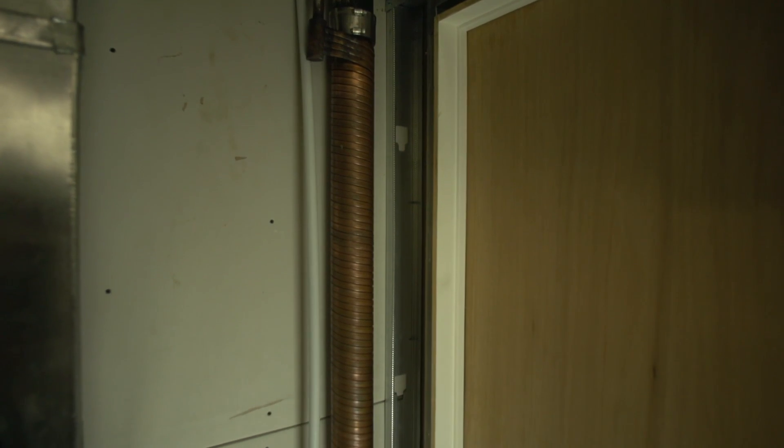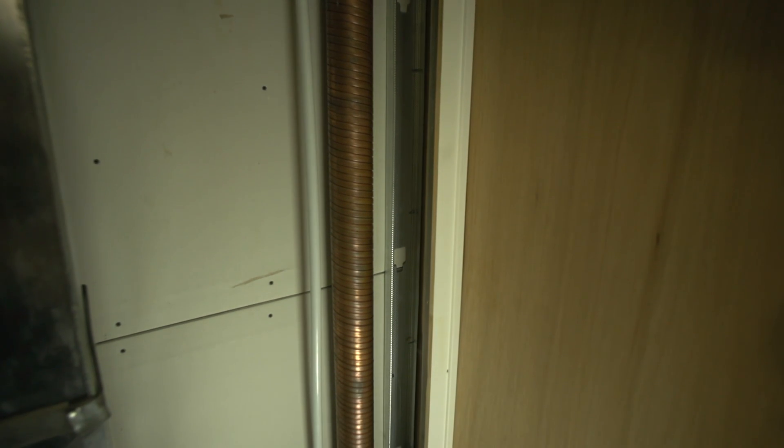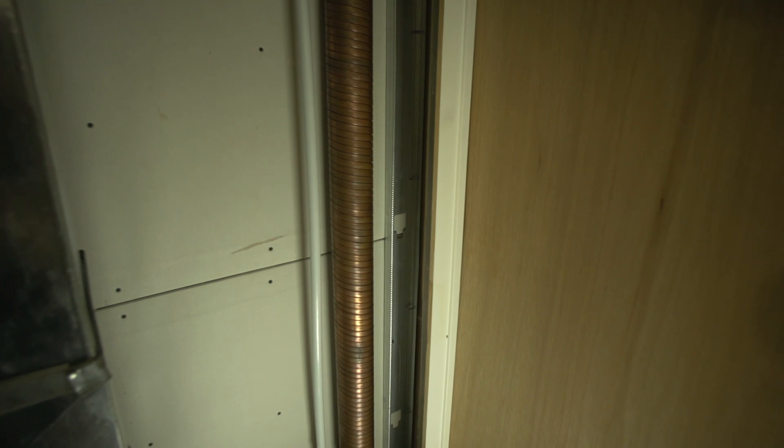Drain water heat recovery systems need to be properly sized and installed in compliance with local codes and regulations. You'll want to make sure they make sense for your new home or as part of a renovation.